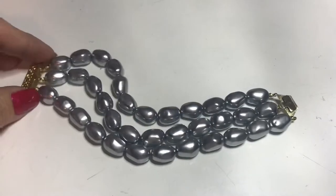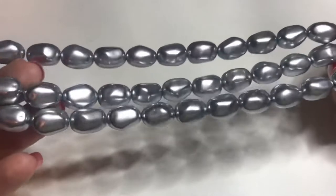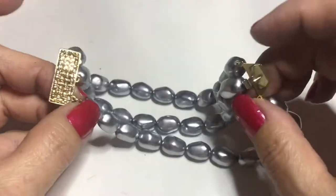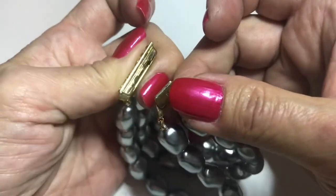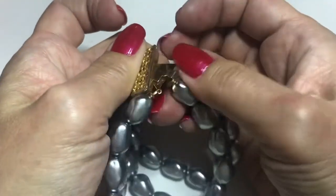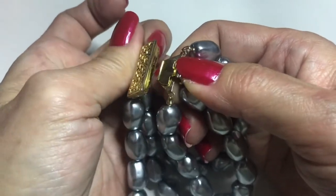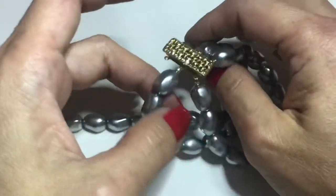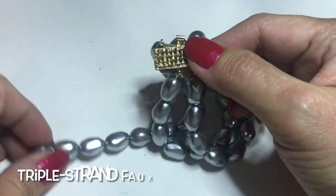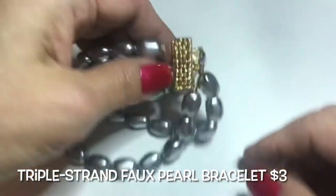This one here is a triple strand faux pearl bracelet. It looks like nuggets and there is a gold-toned box clasp. I just closed it and this came off but I'm sure it's easy to put back in — I'll fix it.